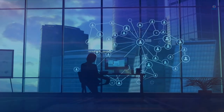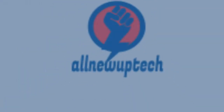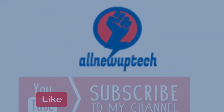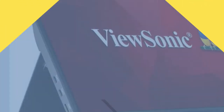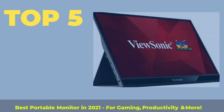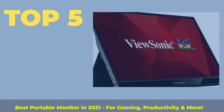Welcome to my channel. Select your best products — all new tech. Like, subscribe, and unlock the bell icon. Top 5 best portable monitors in 2021 for gaming, productivity, and more.